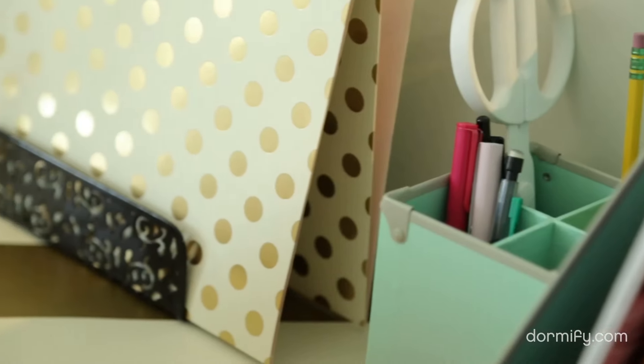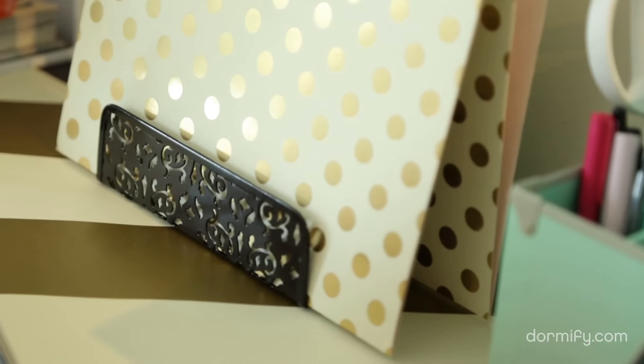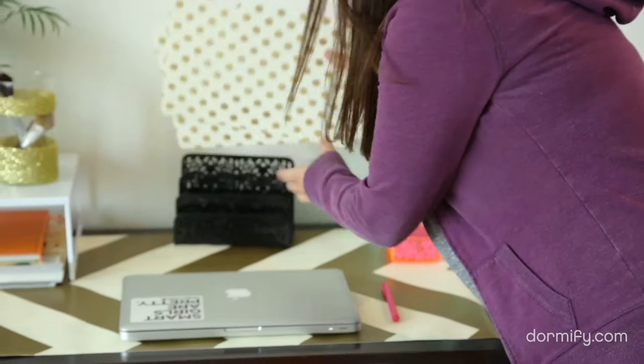First up is my letter holder, which helps me keep track of papers and forms that I need to hold on to. I got mine in a classic brocade design, so I know I'll still like it even a few years from now.